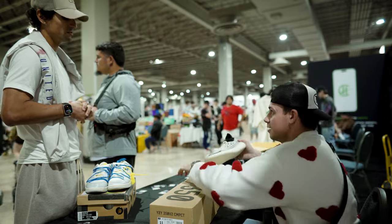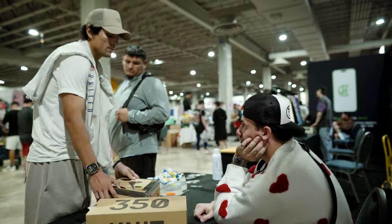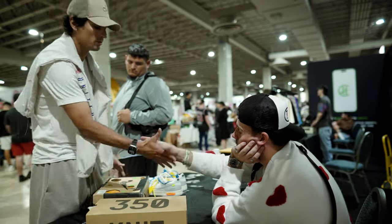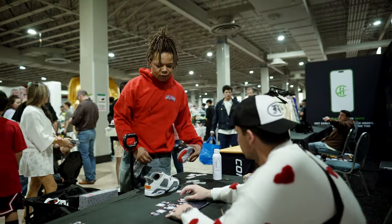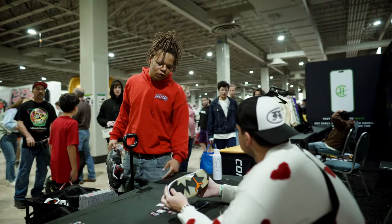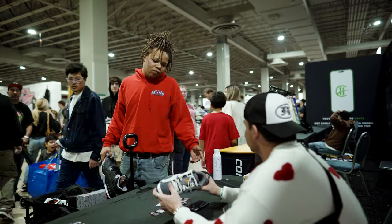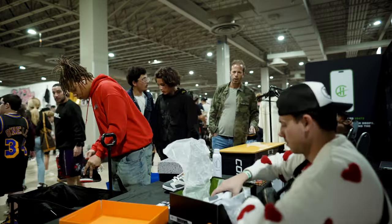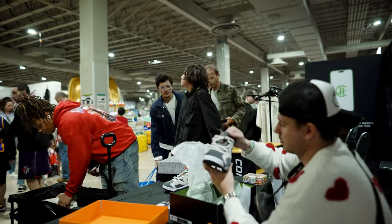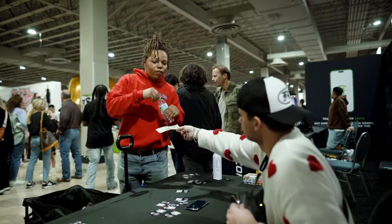I'd be at $80 on those. And PSG 6 Lows with the box for $20 — deal. Appreciate you boss.